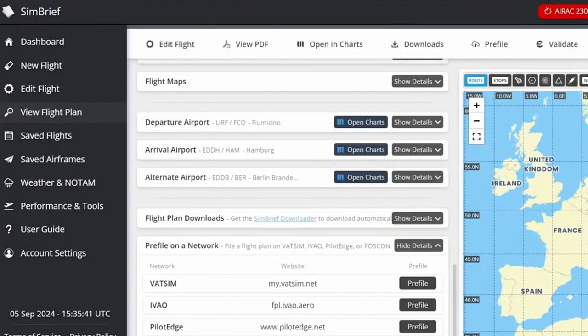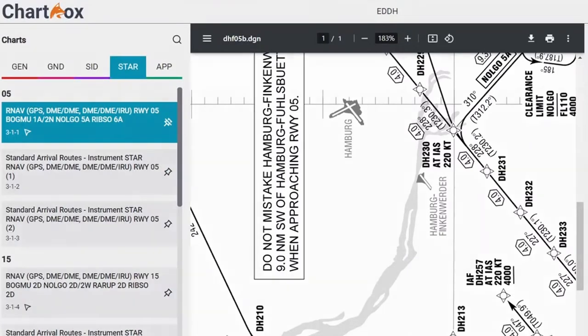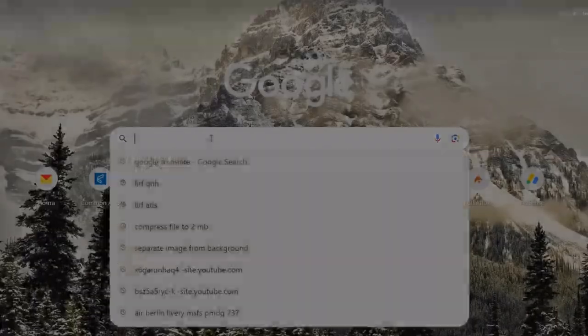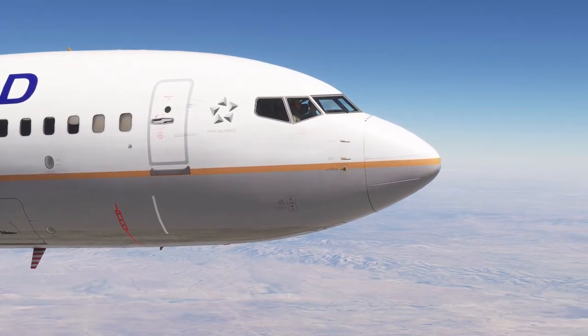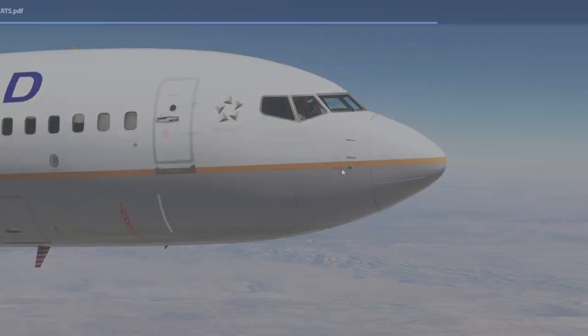It turns out I will have to find the charts for Rome. I couldn't find anything on Chartfox about that — Chartfox couldn't find any charts for Rome airports. So now I'm trying to find at least something for my new departure runway, which I was just given by ATC.